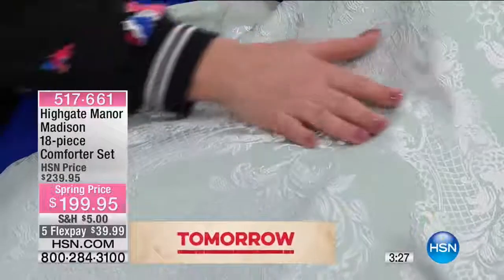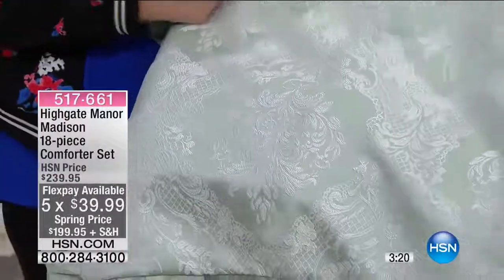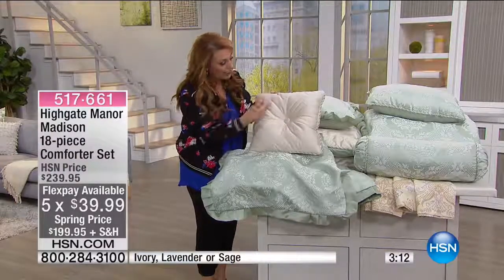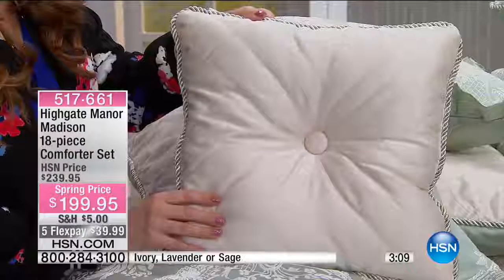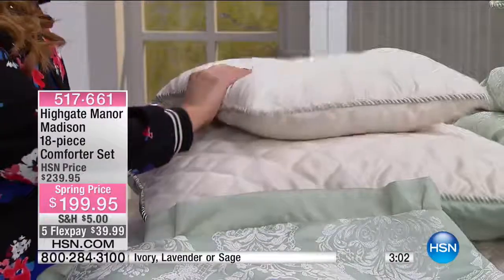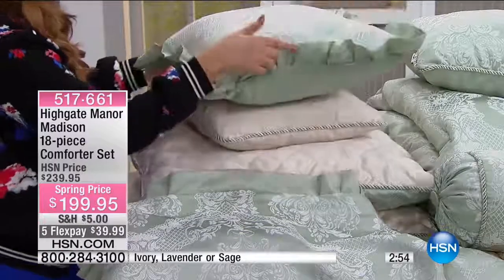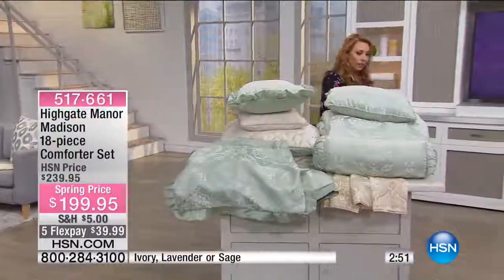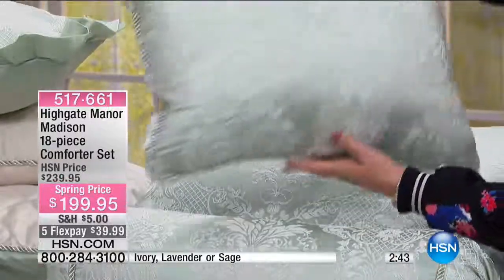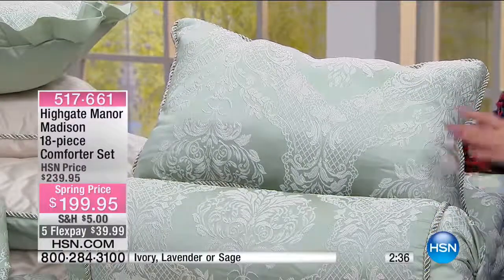This is the sage — it is an 18-piece set, $40 off, $199.95, five flex pay, under $40 to get home. The decorative pillow has a tuft button and crisscross diamond quilting. Look how gorgeous this pillow is — it has two-color piping. With the sage set you're also getting another decorative pillow with ruffled edges and a beautiful embroidery center, the neck roll, and another decorative pillow with a solid back in that beautiful sage green. It looks like a million dollars.